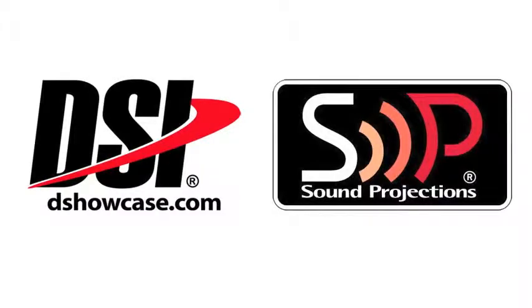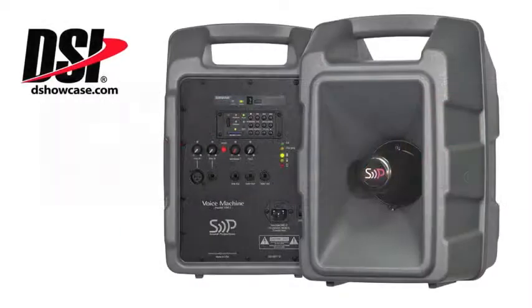Hi, it's Jeff Dyson from Director's Showcase. I am talking through Skype with Brian Stith from Sound Projections. Brian, appreciate you taking the time to chat with me today. Yeah, it's nice to be here. And obviously Sound Projections, the creators of the Voice Machine — let's just go ahead and jump right in.